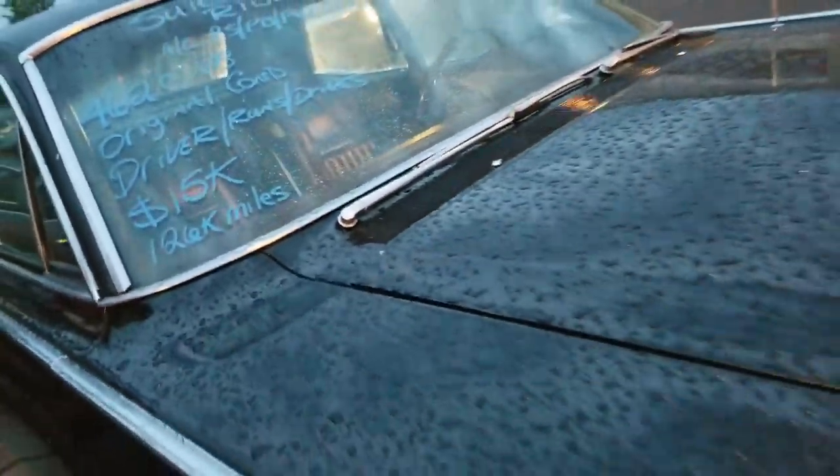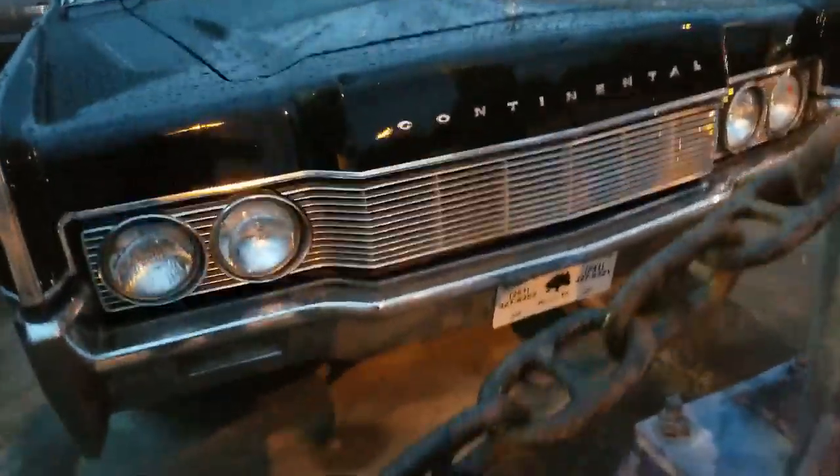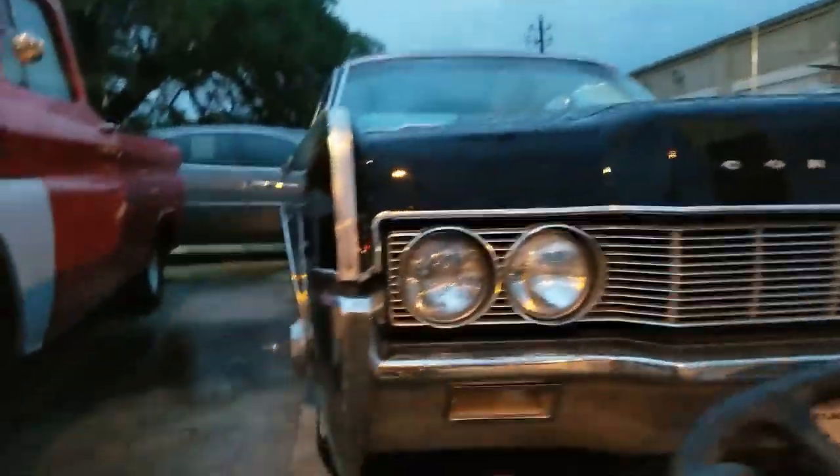126,000 miles. Goodness. They offered it to me and I was like, I don't have any place to keep it, I can't work on it. I said, y'all need to find somebody else.